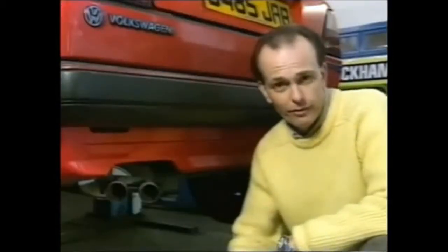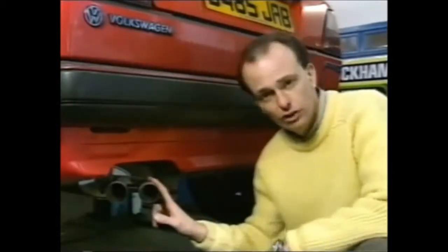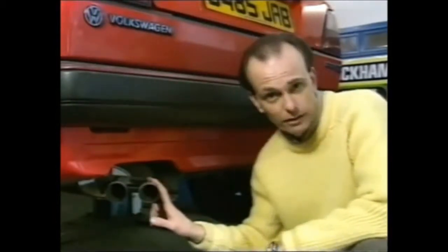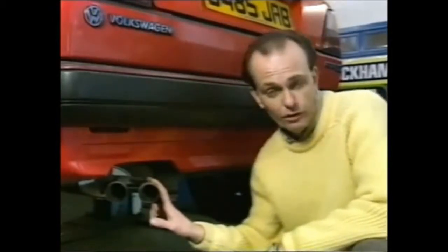Parts which you should buy from VAG are mechanical things like exhausts. This is a copy exhaust, but the original exhaust as fitted to the GTI is capable of lasting up to four years and 80,000 miles, so it's a false economy to fit anything else. Cheaper ones don't last as long, affect the performance and make more noise.